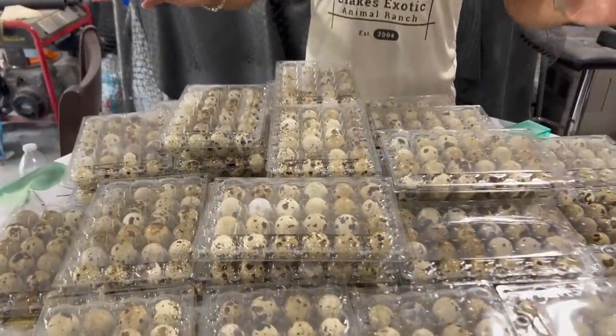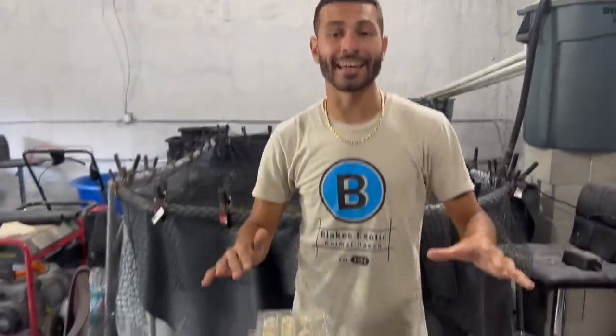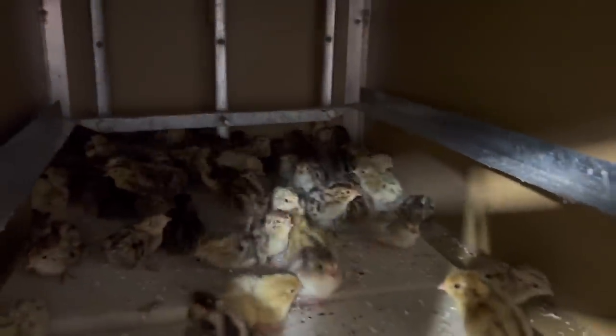In about 48 hours, all these eggs right here will be getting placed into the incubator for about 17 to 18 days and will be hatching. Right here as you can see we have a tray of 90 eggs, and we've been collecting about 90 eggs every week. Look in there — oh my god, look how many we missed.